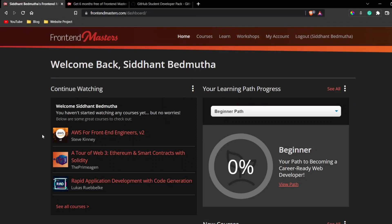In this video we are going to talk about how to get a Frontend Masters subscription for six months for absolutely free. We don't have to enter any credit card information, don't have to set up any auto pay, so after six months it won't charge us. Just two or three steps and we'll have a Frontend Masters account.